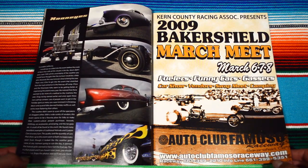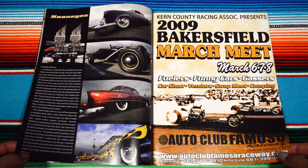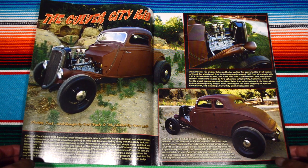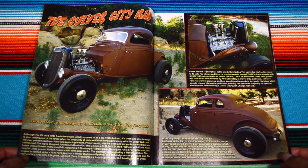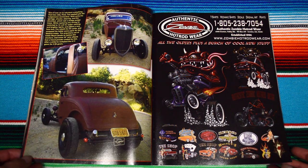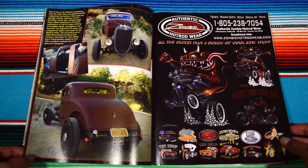The photographer got some really cool angles of all the cars, keeping it interesting. We're here at Kern County 2009, Bakersfield. And here we have the Culver City Kid — damn, this buggy looks like an off-road machine and everything. Then again, more with the graphic design page — Authentic Zombie Hot Rod Wear, with this freaking badass little demon guy. I gotta get me one of these shirts.